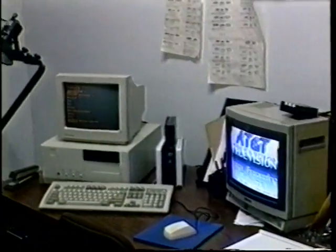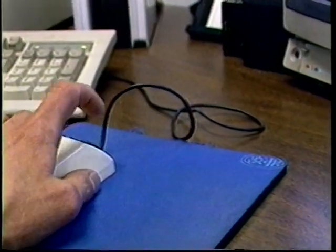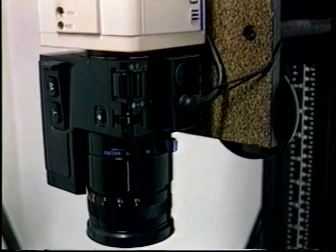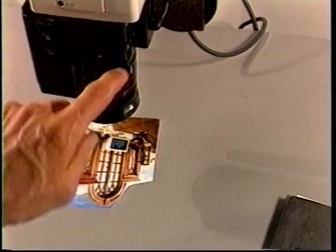Next stop on our tour is the Scan Suite. From here, computer-generated still ads are created for our Scan Channel. The Camera Copy Stand is used for transferring pictures to the computer, as well as for use with the Edit Suite.